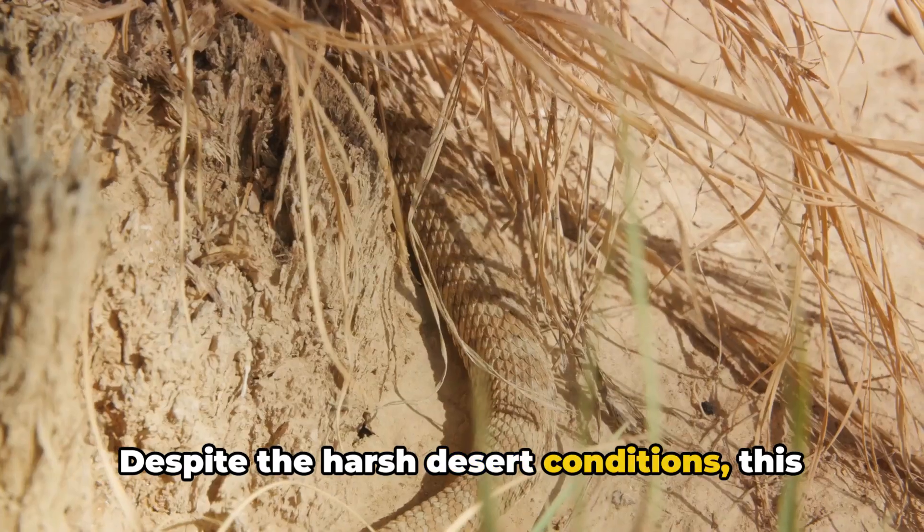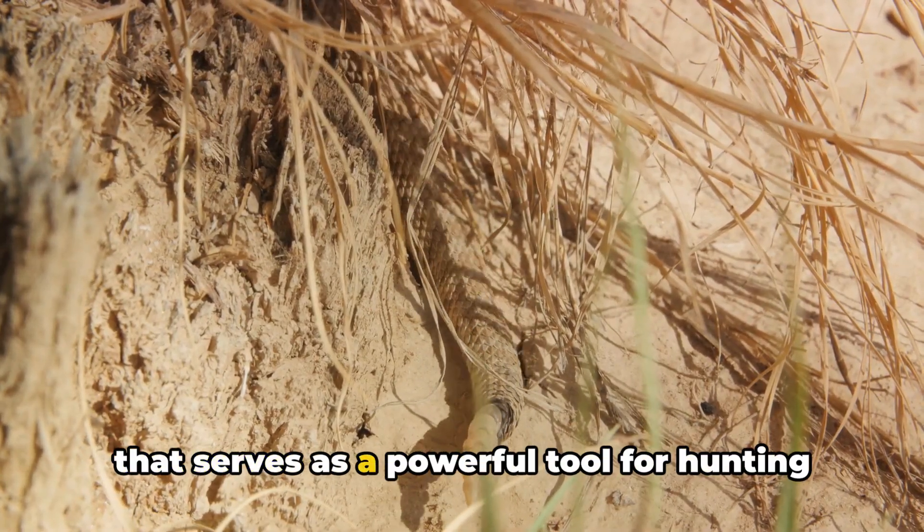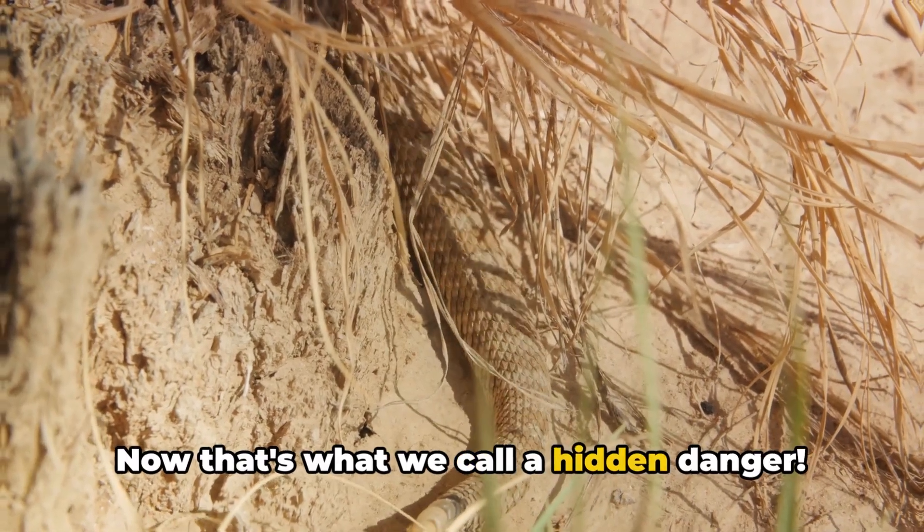Despite the harsh desert conditions, this viper thrives thanks to its lethal venom that serves as a powerful tool for hunting and defense. Now, that's what we call a hidden danger.